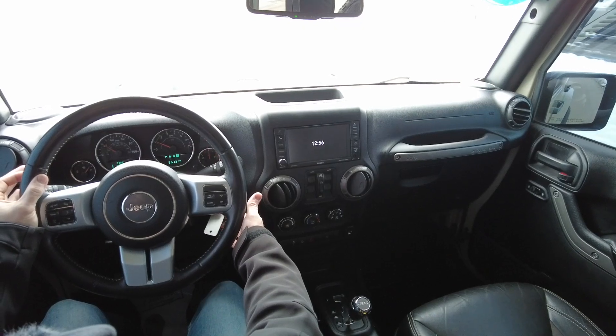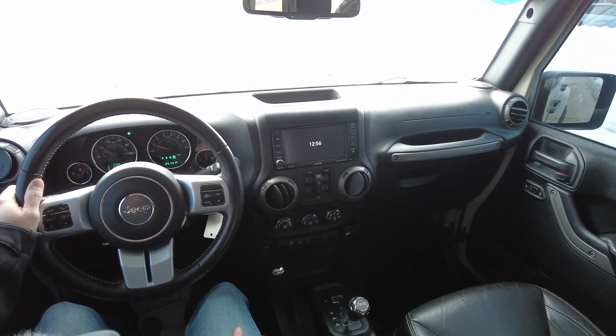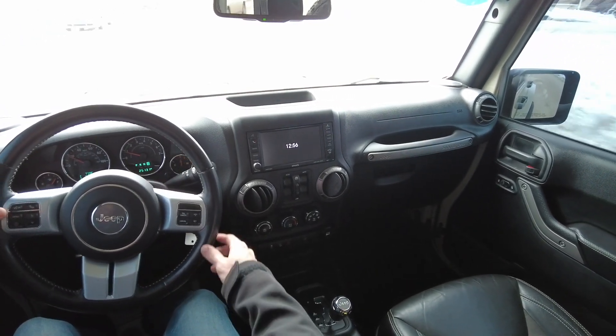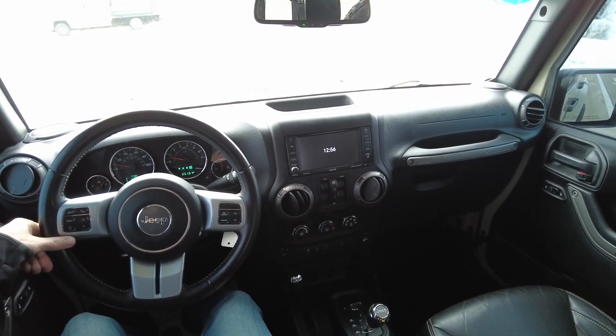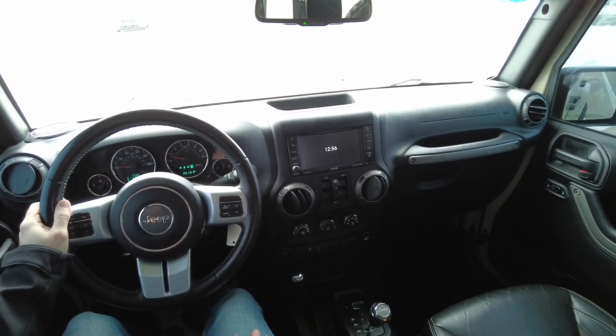There's a remote start system on this one that actually operates through the factory key fob — three clicks on the lock and it starts right up. The underside is in amazing condition as well. This one doesn't just look like a Jeep — it can do all the off-roading too.